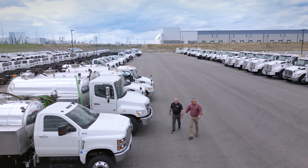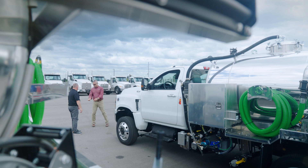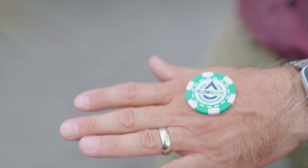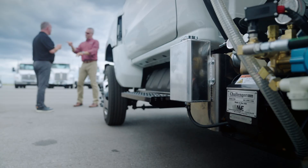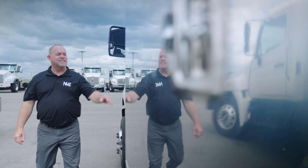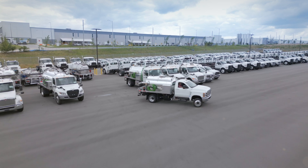A business partnership built on integrity. Pumps and trucks that run reliably. Quality that inspires loyalty. What's not to be proud of? NVE's vacuum pumps put Flowmark firmly in the driving seat and on the road to success.